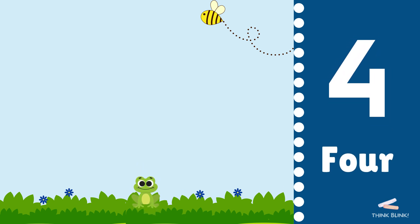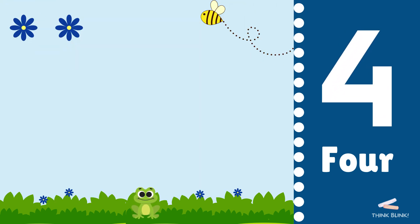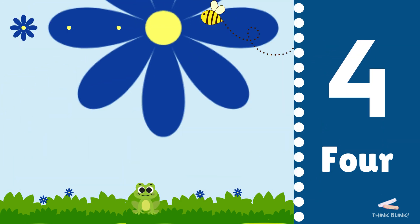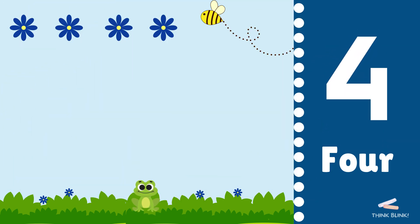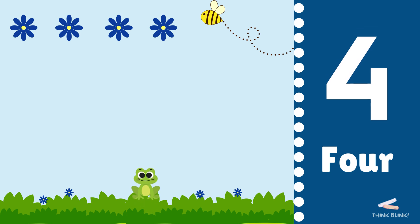Now we see four flowers. One, two, three, four. Can you say four? Wow, you're really smart.